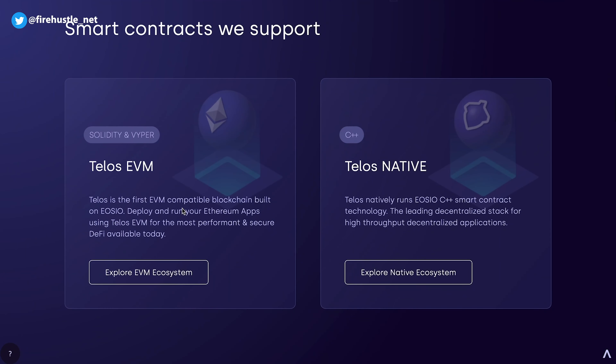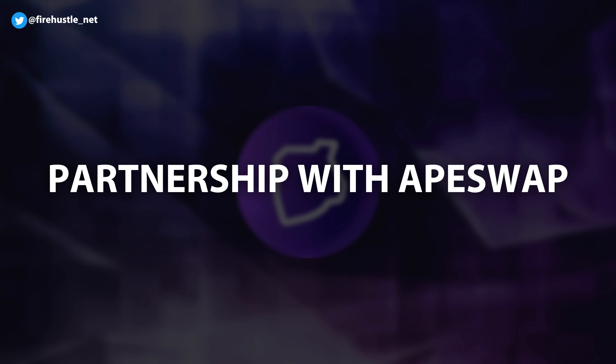The Telos network comes with an EVM-compatible layer, which means Ethereum-based developers can easily transition over to this chain. And their most recent highlight is their big partnership announcement with ApeSwap, and I'll talk about this more later on in detail.